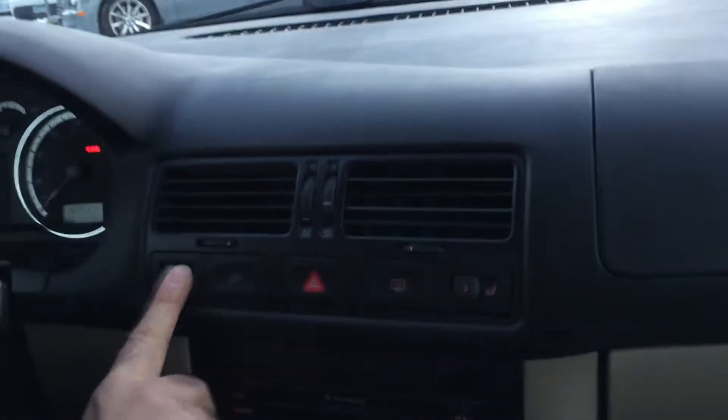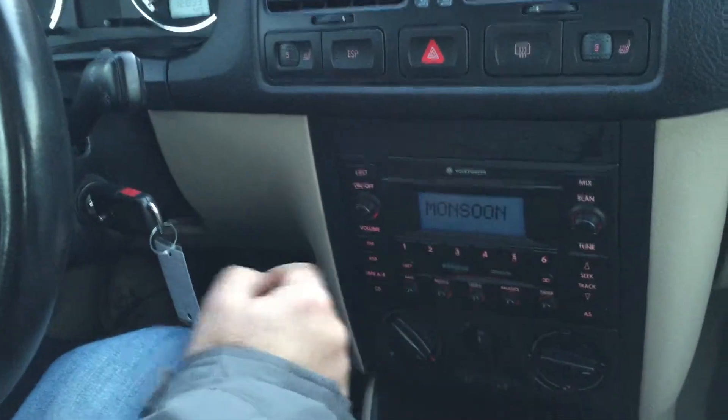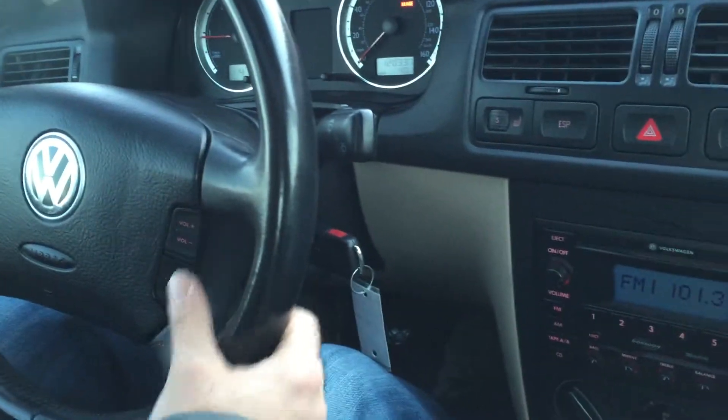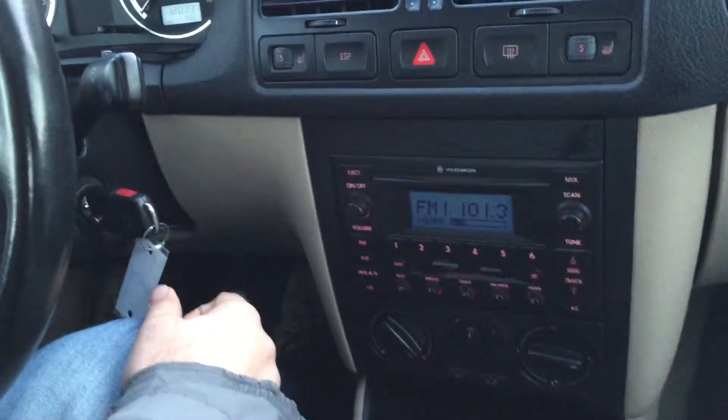Heated seats — that's a must have. Traction control. Really nice Monsoon sound system. Steering audio controls — you can also change the stations. Cruise control as well. The heat works, power windows work. Moonroof — that's a one-touch feature, and that works.